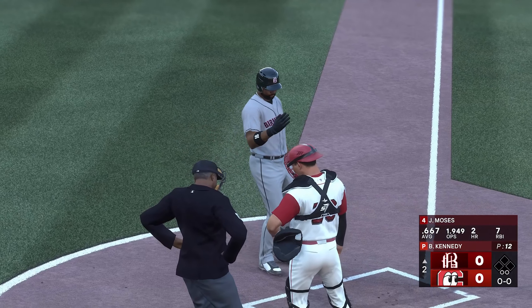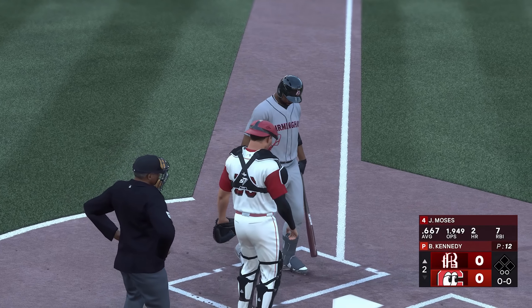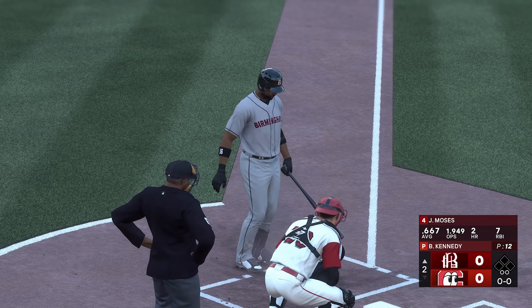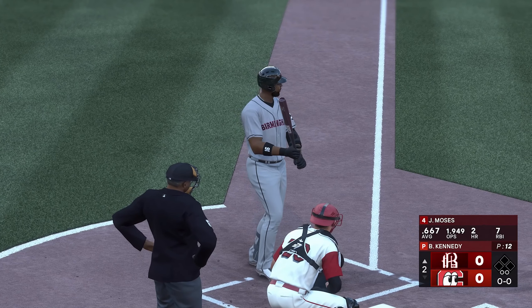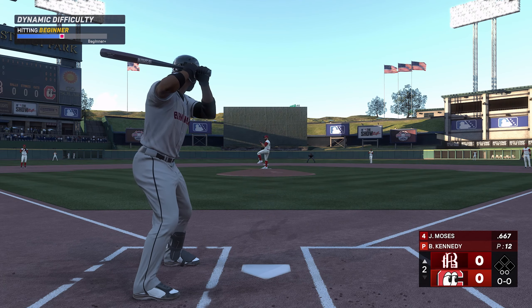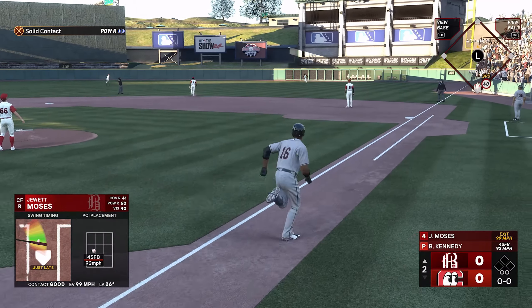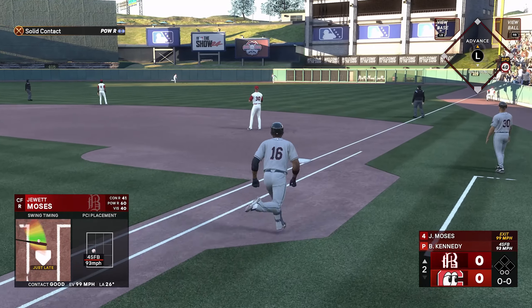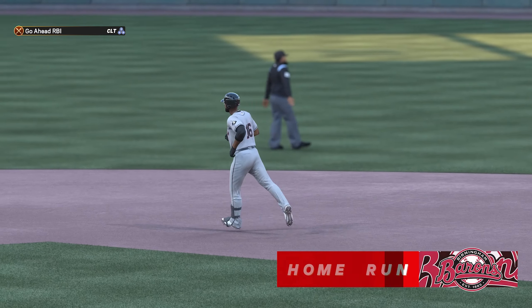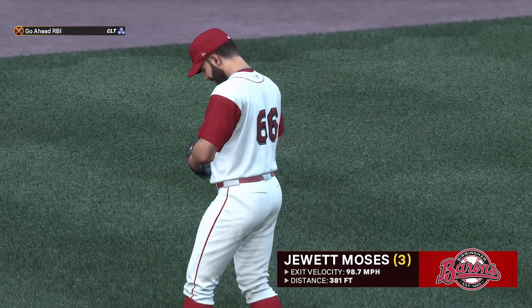We're back here at the ballpark. On to the next inning, and now the center fielder, Bones Moses. And the pitch — that one is absolutely pummeled, way deep, and it's out of here! It just clears the wall, and they jump out front. It's one zip.